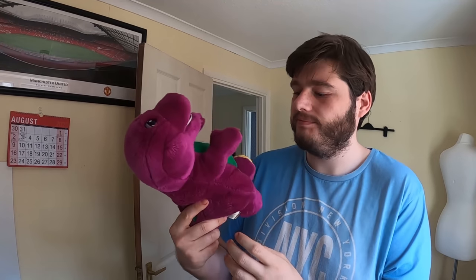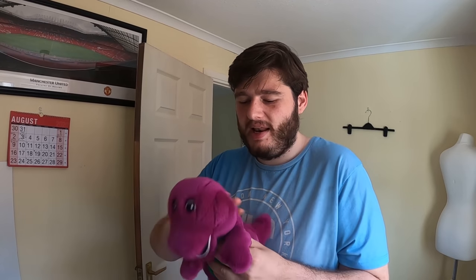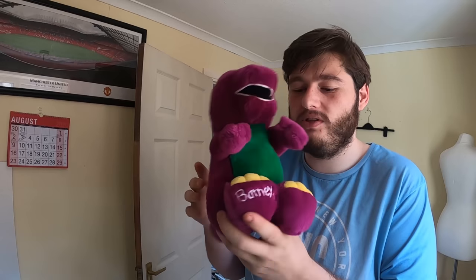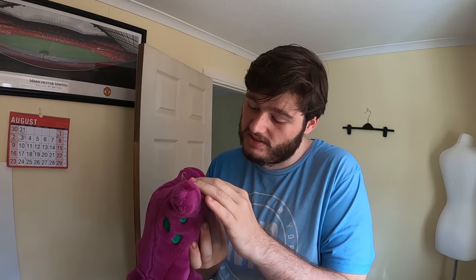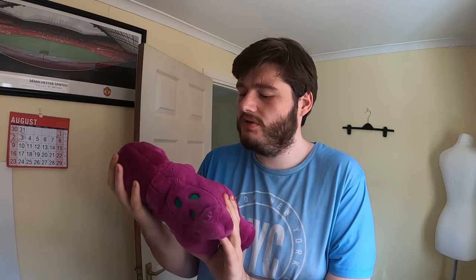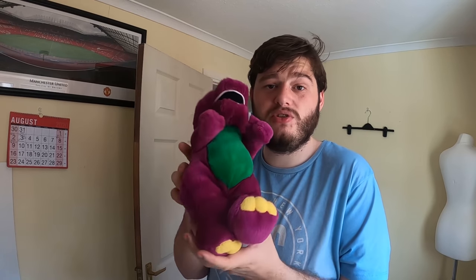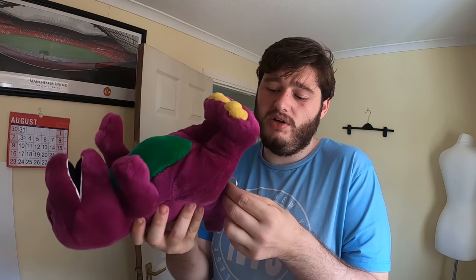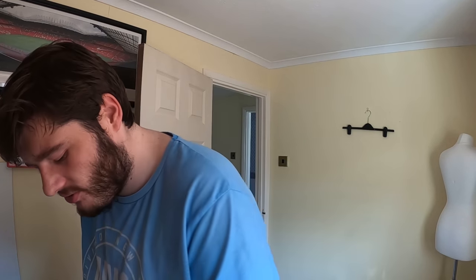If you grew up in the 90s you'll know Barney. This is a Barney plush teddy bear from 1993 — the year I was born — in really good, pretty much mint condition. It's by the Lions Group / Golden Bear Company as shown on the tag. I had it listed for £20 and took an offer of £17 plus postage. If you see one of these in a shop, pick it up.